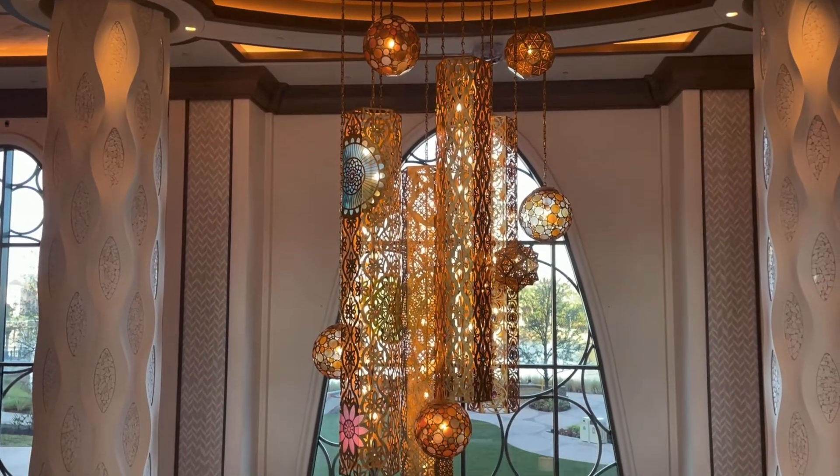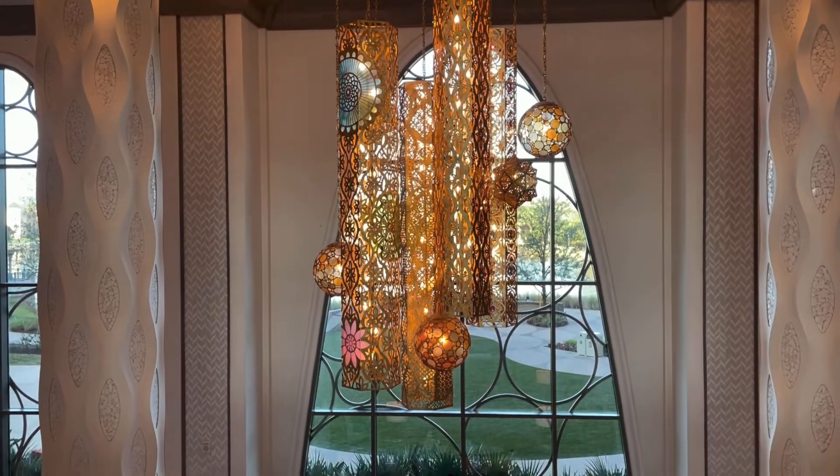Go ahead and tell us — have you stayed at the Gran Destino Tower at Disney's Coronado Springs Resort? Have you been there to visit, or do you plan on coming to stay? Let us know in the comments down below. Make sure to like and subscribe — we've got a ton of videos on the channel, hope you check them out and enjoy them. Thanks so much for watching and we'll see you again real soon!